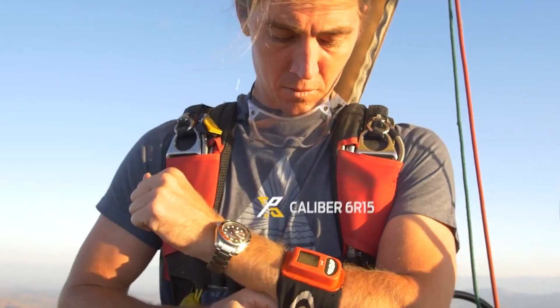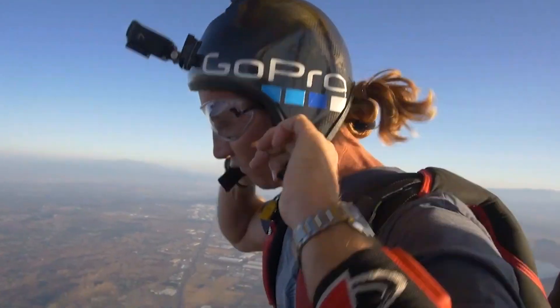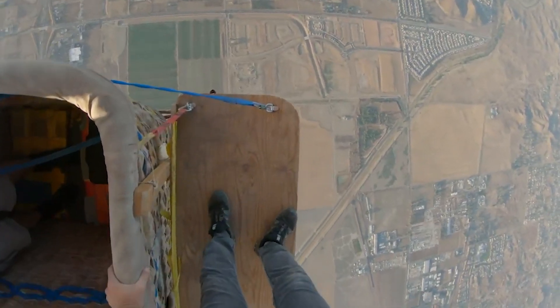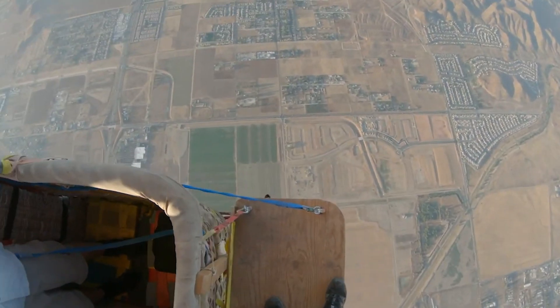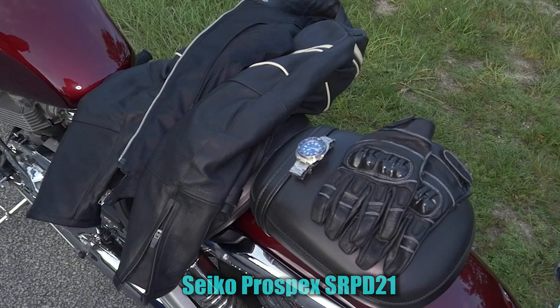The band material is polyurethane, offering both durability and comfort. The band width is 20mm. The watch comes with special chronograph features, allowing for precise timekeeping and measurement of elapsed time.